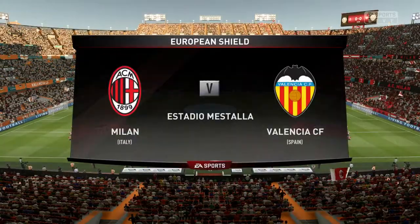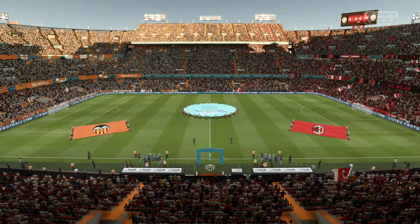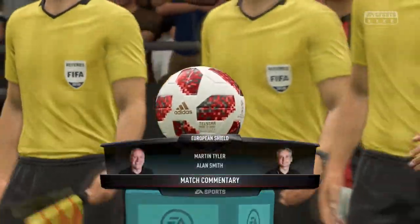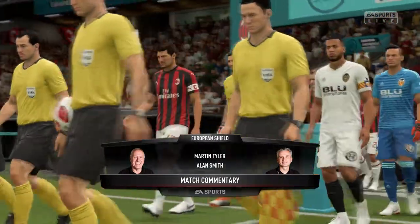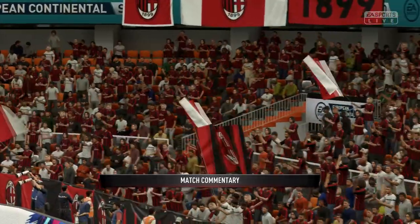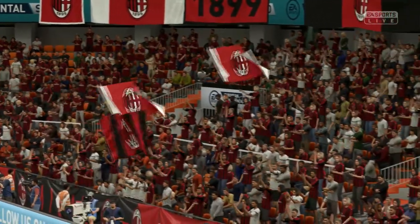Hi there everyone, we have reached the semi-final stage of this pre-season tournament, it's the European Continental Shield, looking forward to it Alan Smith. Yeah both these teams have put in a lot of effort to get this far and want to go the extra mile now and get to the final. Well our match-up today, AC Milan versus Valencia.